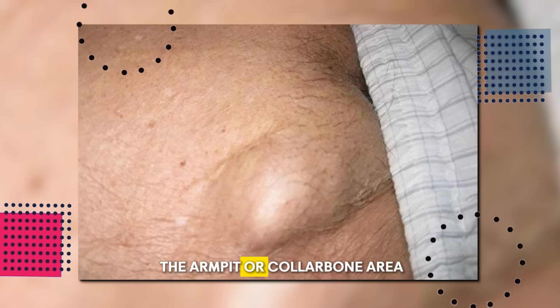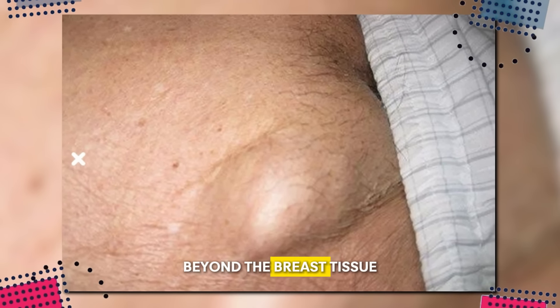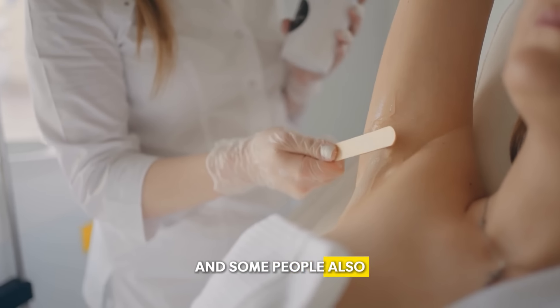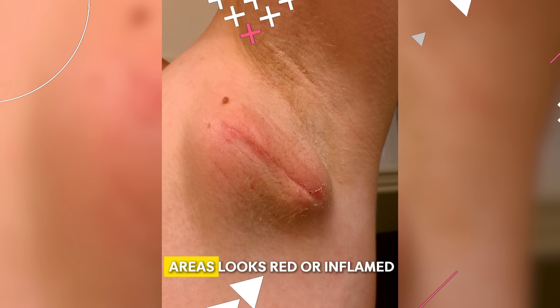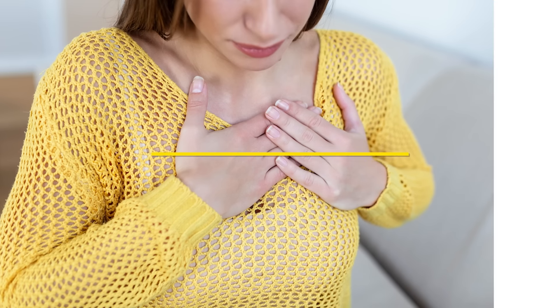Swollen lymph nodes in the armpit or collarbone area are often the first signs that breast cancer has spread beyond the breast tissue. Swelling varies from mild to severe, and some people notice their armpits or collarbones feeling fuller. Sometimes the skin over swollen areas looks red or inflamed, especially with an infection.